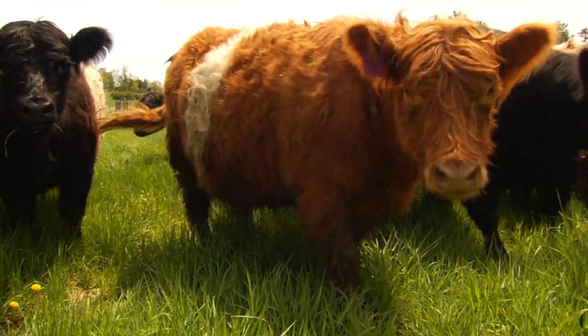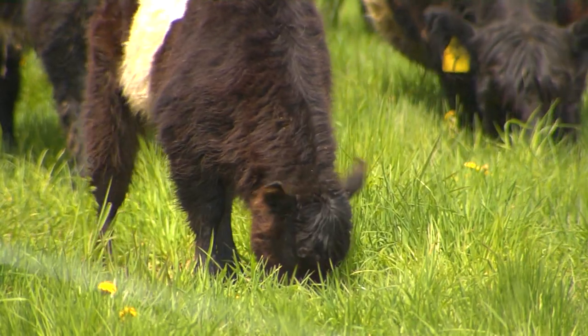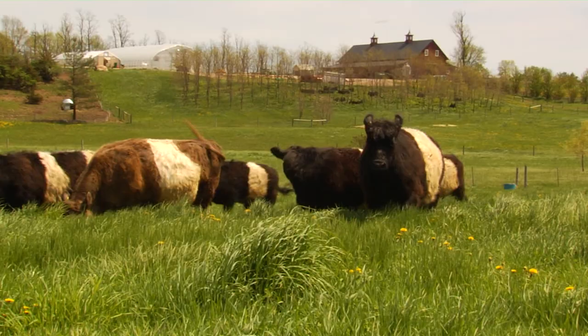But the grass is growing, it's green, it's good, and so we'll keep moving throughout the whole season — they'll move every single day, new grass every day. They won't be back in the barn until after Christmas, for sure.